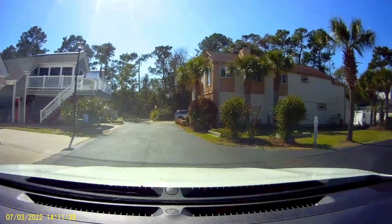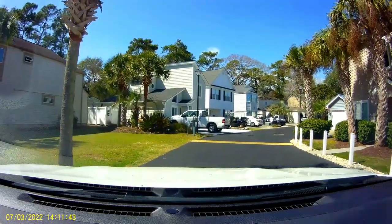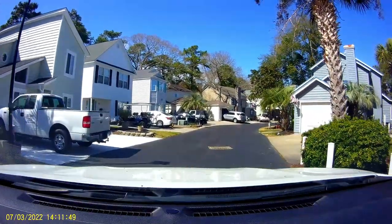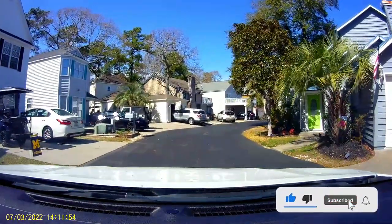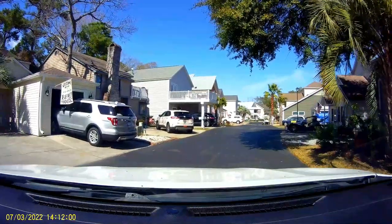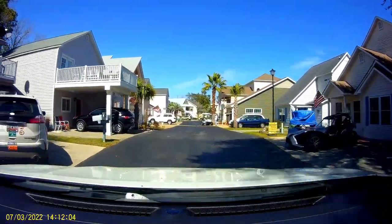When we turn in the entrance, you can see there are homes of all sizes and shapes, which make for an eclectic and interesting neighborhood. The homes are arranged around a big circle with the HOA clubhouse and pool in front of you as you enter. The homes are typically three bedrooms, two baths, and vary in square footage and style.